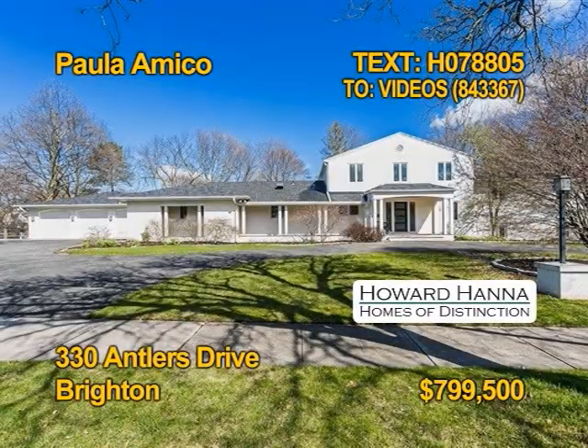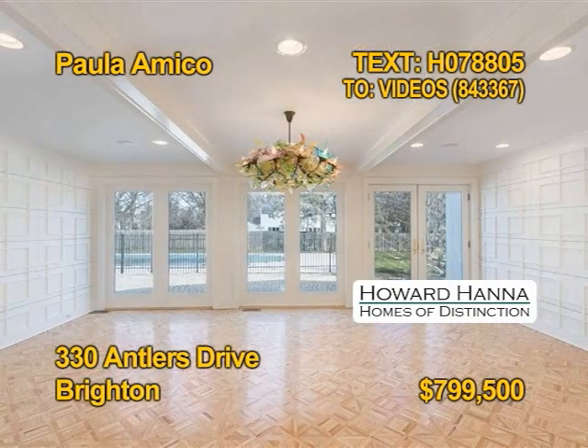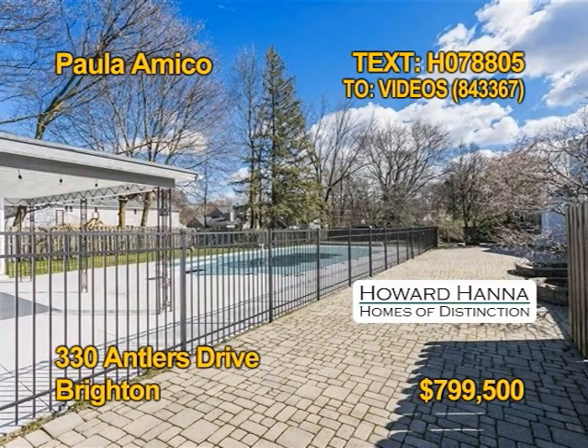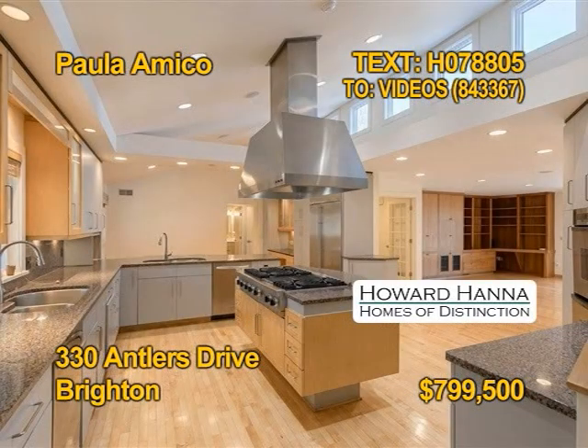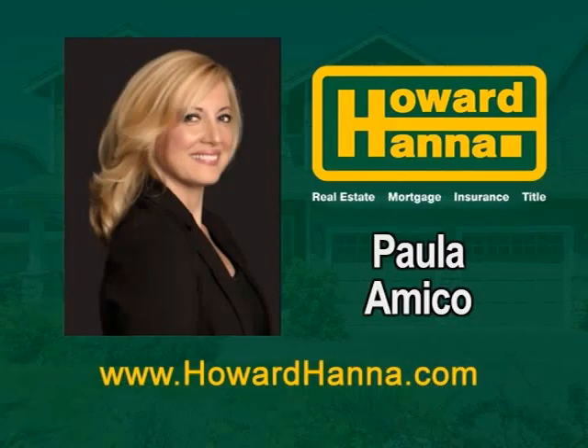This sprawling entertainer's dream home could be yours. Six bedrooms, four full baths, two half baths, 4,700 square feet of space to entertain and enjoy on close to an acre lot with your own pool. The gourmet kitchen includes all appliances, even a butler's pantry. Contact Paula Amico for all the wonderful details.